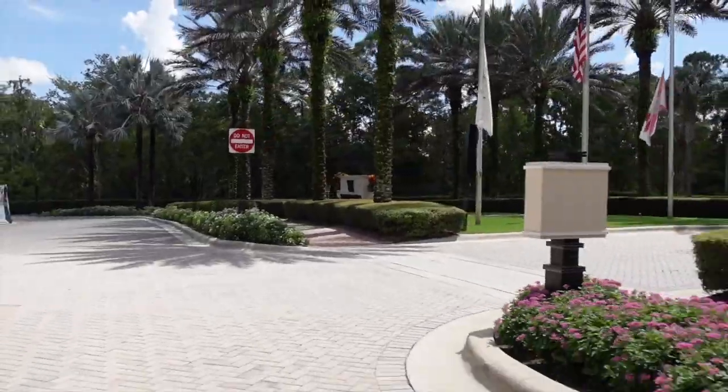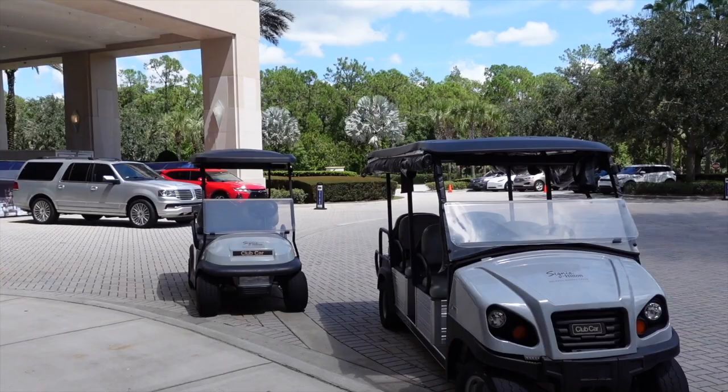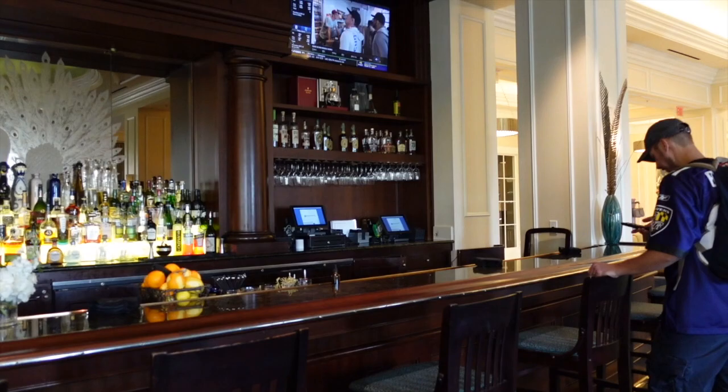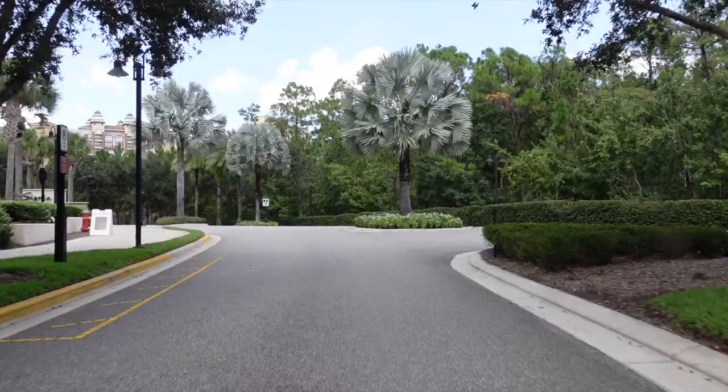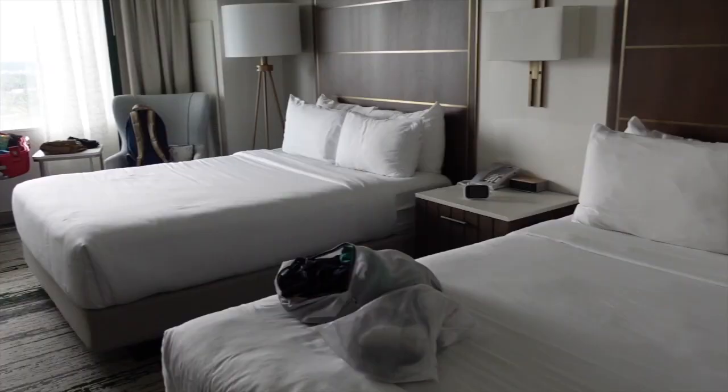One of my favorite parts of staying at the Bonnet Creek Resorts — the Signia by Hilton or the Waldorf Astoria — is that you can go back and forth to the restaurants and the hotels by using their outdoor service, the golf carts. This was such a fun thing to do as a family. We hopped on the back of these golf carts and I'm going to show you our little trip.